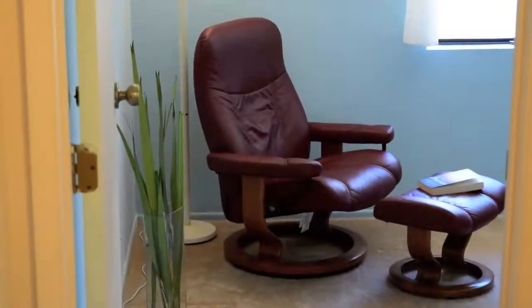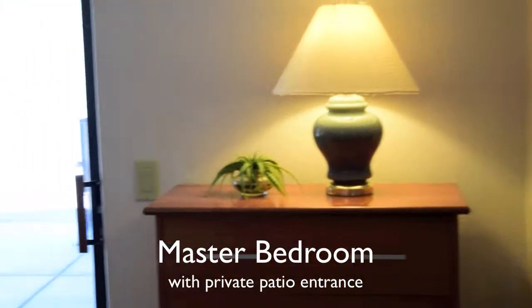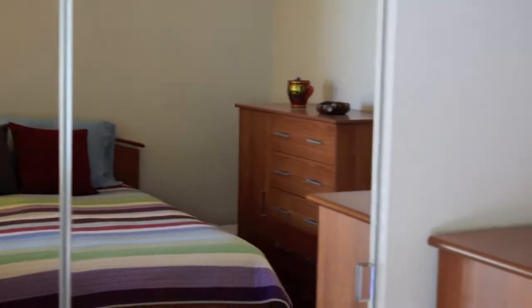The home is conveniently located off of Fort Lowell between Swan and Alvernon, giving you easy access to shopping and dining. I'm sitting by the warm glow of our wood stove fire.